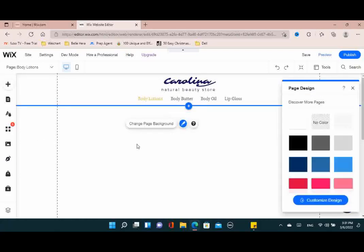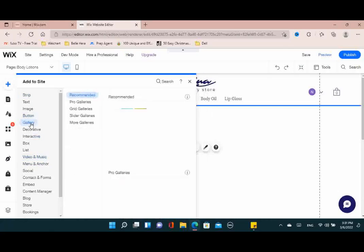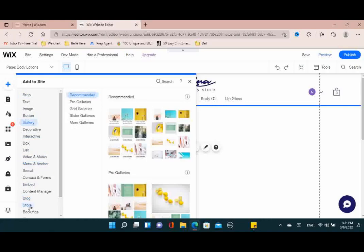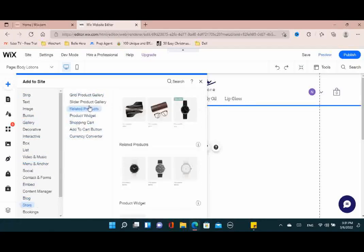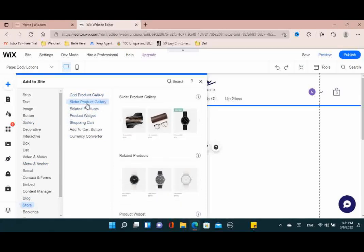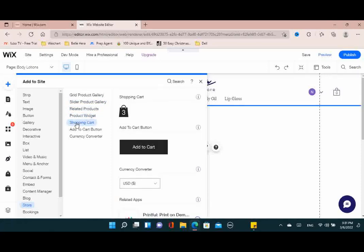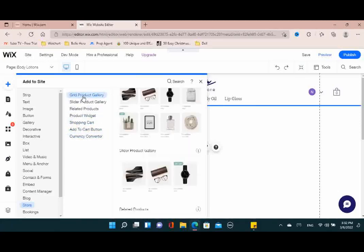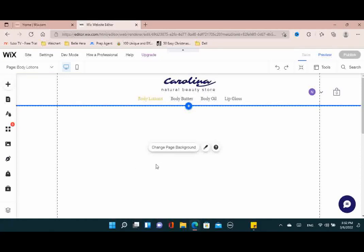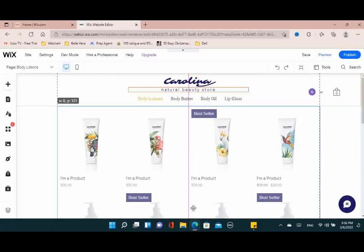Now let's talk about adding products to each page. When you click on store you'll have the grid product gallery — the normal view that shows everything — then the slider, which has an arrow and literally slides to each different product, and then related products. These are just different formats for displaying your products. I think the gallery option looks the best — it shows all the products on the page, easy and simple.